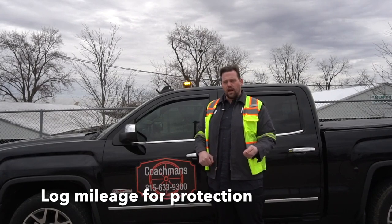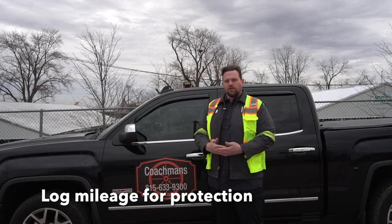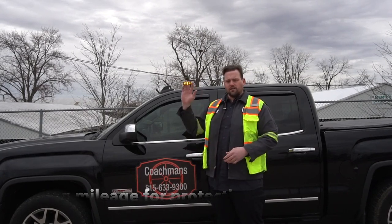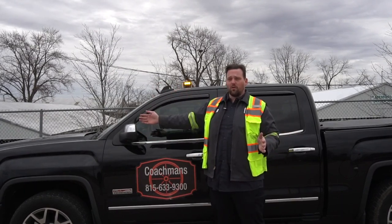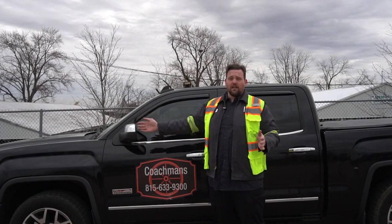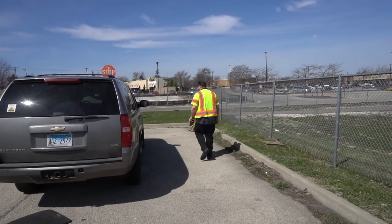After we torqued the lug nuts down, we always explained to the customer this is a temporary fix — you got to get right to a tire shop. And there are a lot of tire shops between here and 200 miles away in a different state.